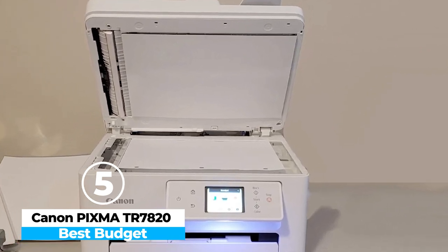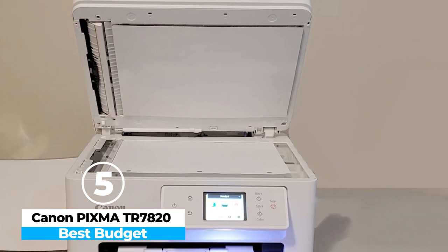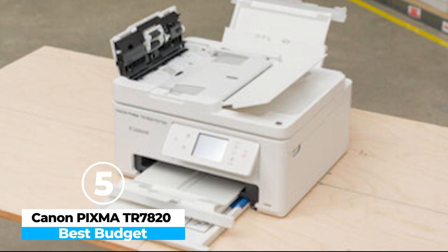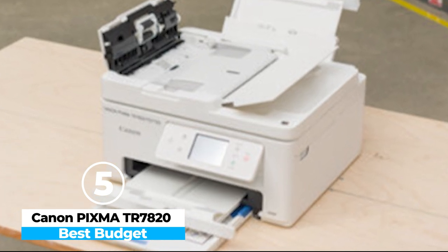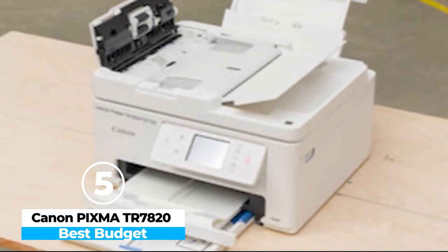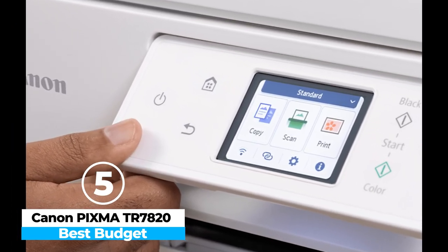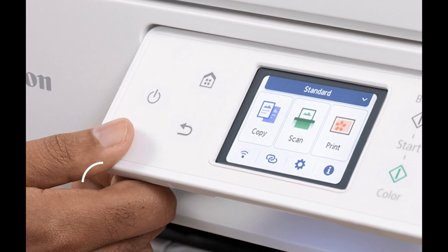Though ink costs may be on the higher side, especially for frequent printing, the overall ease of use and functionality — including two paper trays and excellent build quality — make it a versatile choice. The TR7820's focus on scanning and copying adds to its appeal for those looking for more than just a printer.